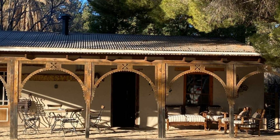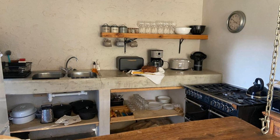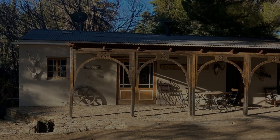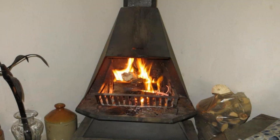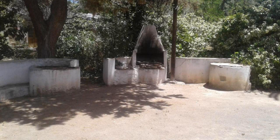If you have already visited this property, please share your experience in the comment box. For booking or more details, check the description of the video.